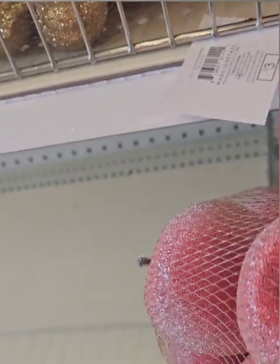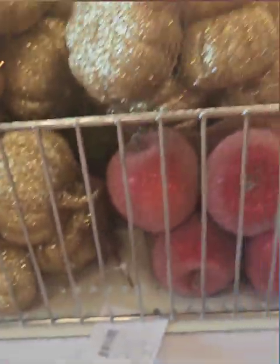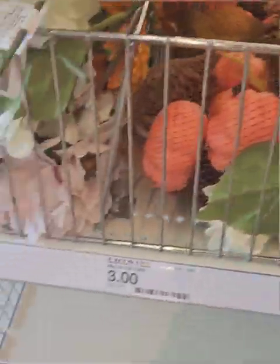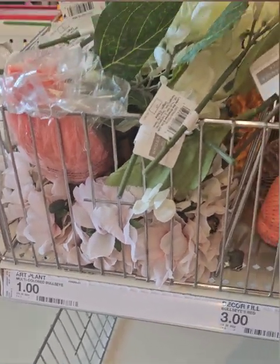They also have glittered apples, super cute if you're looking for apples with more glitz — all at three dollars. These are super great deals, definitely do not miss out. And then they have a bunch of different florals that you can use to put in your vases.